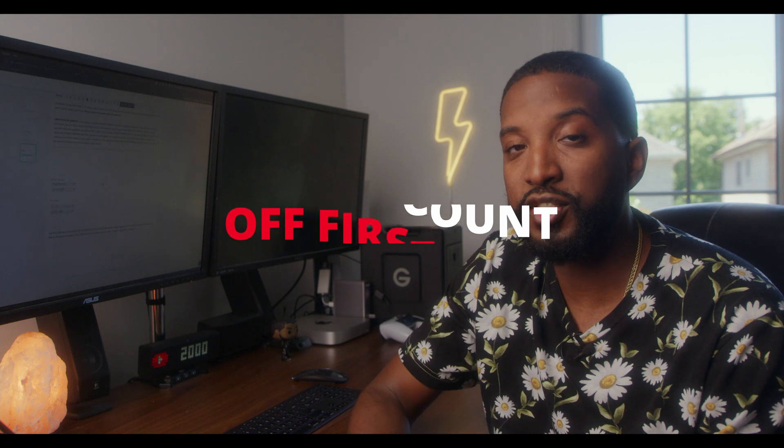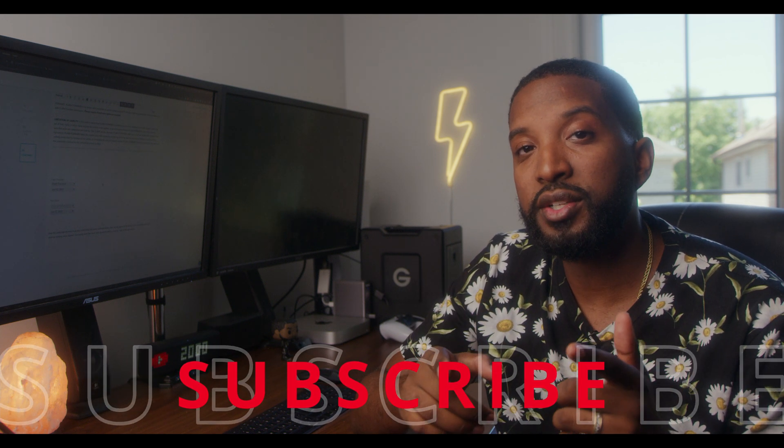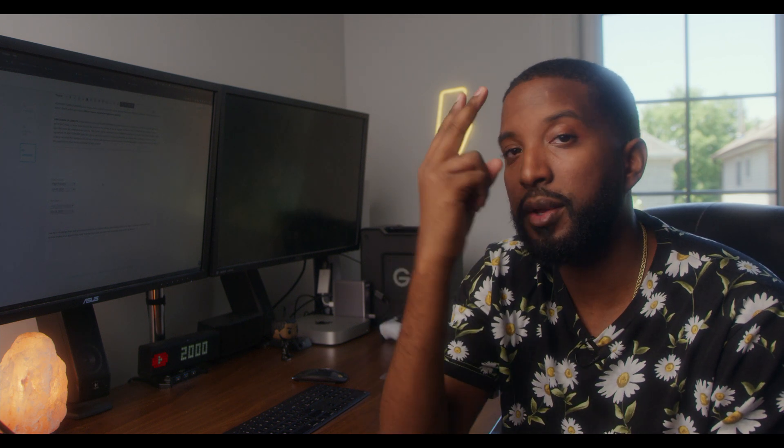If you guys are ready to move forward with HoneyBook, there is a 50% discount off of your first year in the description below. If you made it to the end of the video, thank you for spending your time with me. Make sure you hit that subscribe button and turn on notifications so you don't miss any future videos. Remember to look, learn, and share. Take it easy guys — peace.